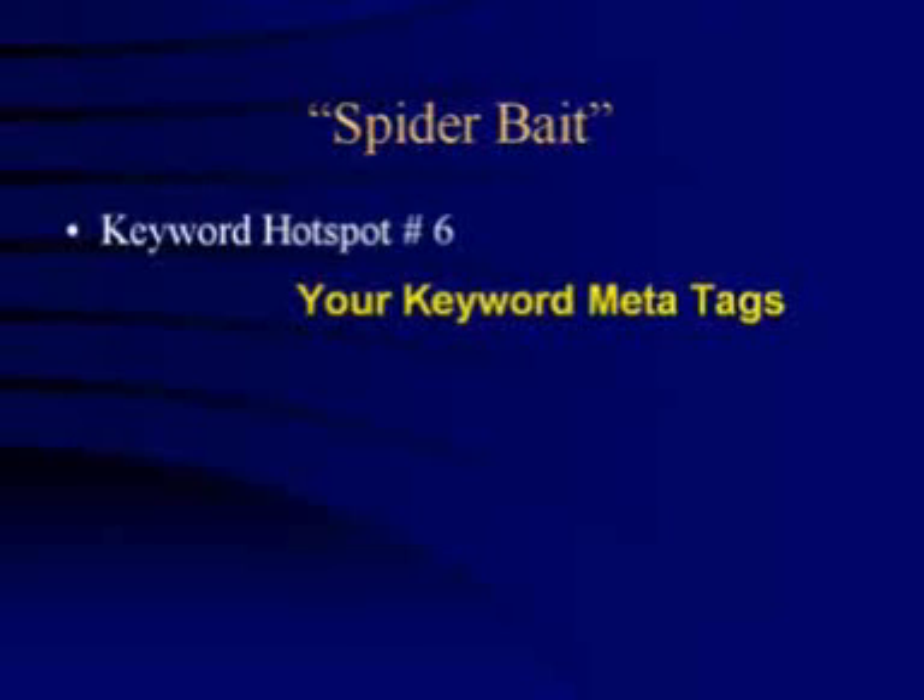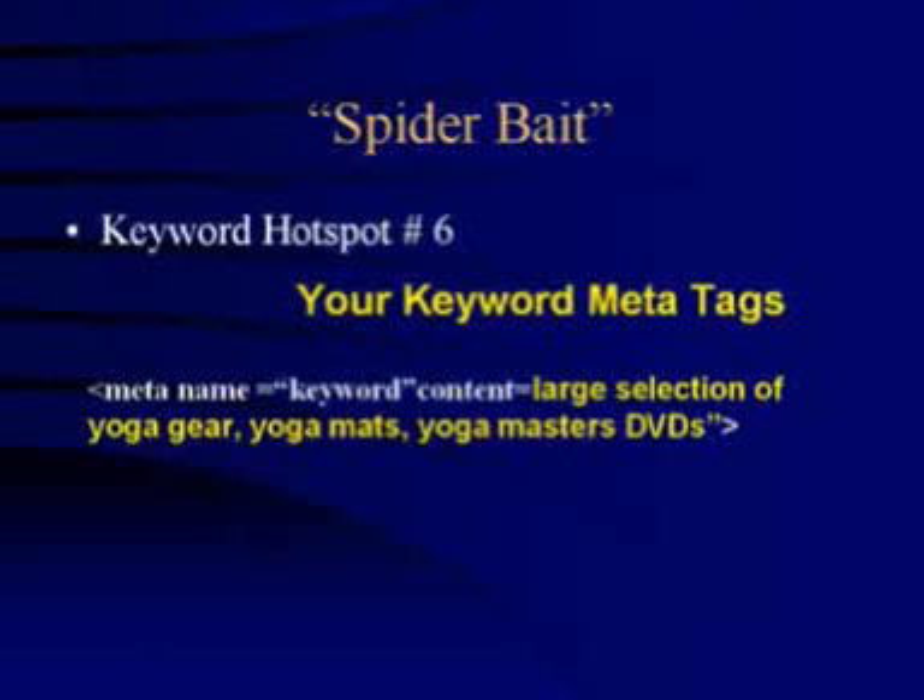A keyword meta tag usually sits right under your description meta tag. At one time the keyword meta tag was essential for letting the search engine spiders know the keywords a web page was optimized for. Keyword meta tags look like this — as you can see in the yellow it says 'a large selection of yoga gear, yoga mats and yoga masters DVDs'.